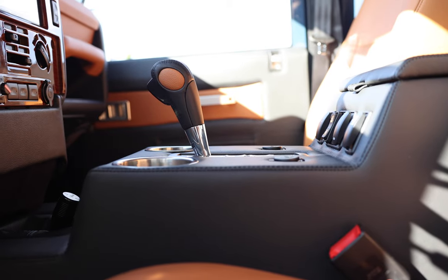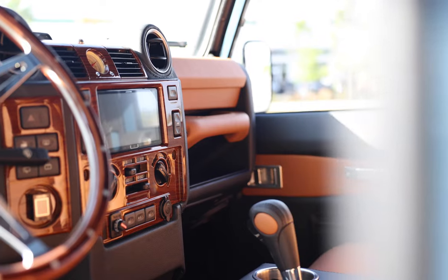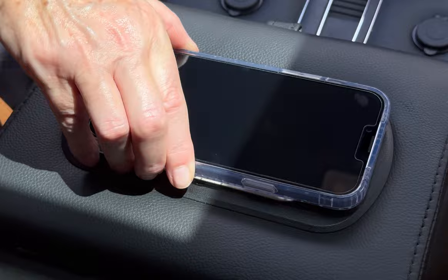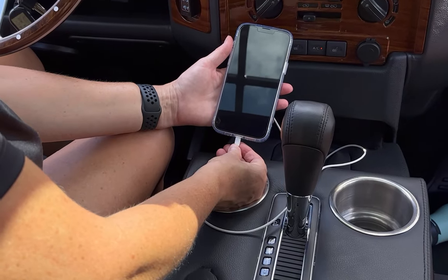This 110 also features an array of modern conveniences such as an Infinity Kappa sound system, Apple CarPlay, wireless charging and access to USB ports throughout.